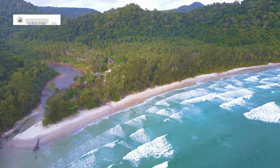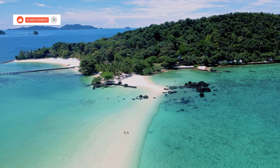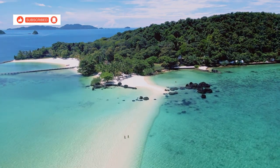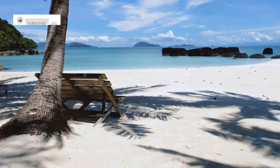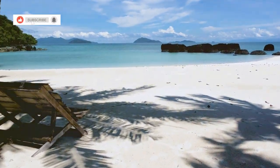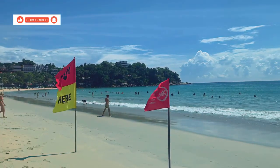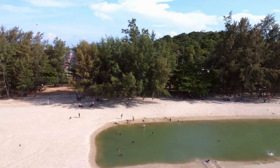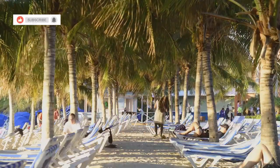First up on our Koh Chang adventure: White Sand Beach. This place is exactly what it sounds like — pure paradise. The sand is so white and soft and the water is crystal clear. You can see right down to the bottom. People are loving life here — sunbathing, swimming, building sandcastles. The vibe is super chill and laid back.